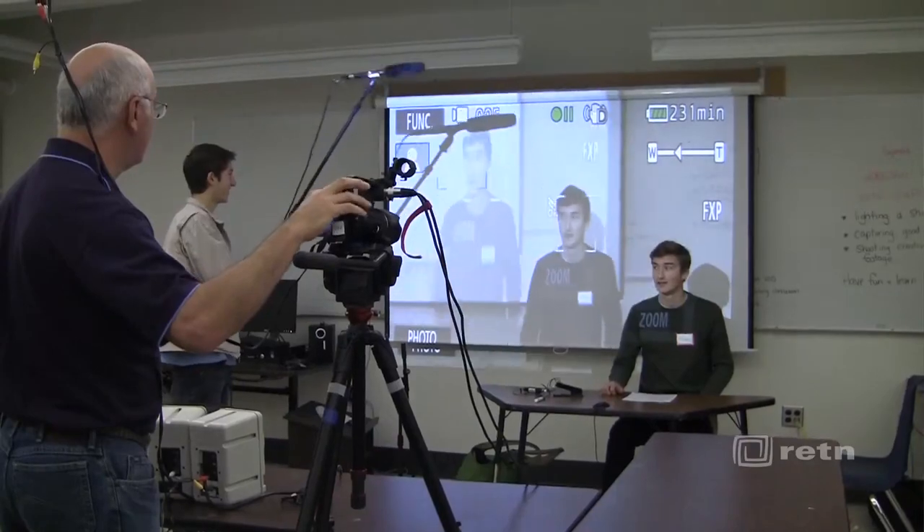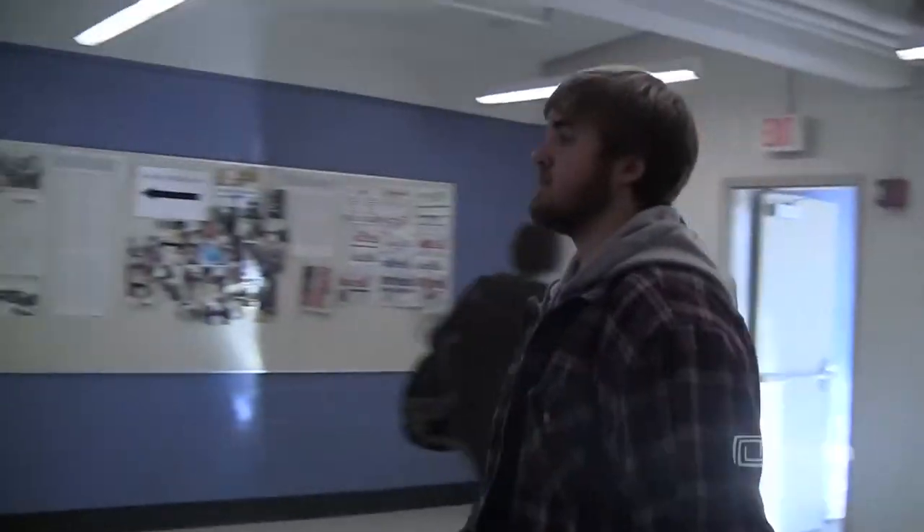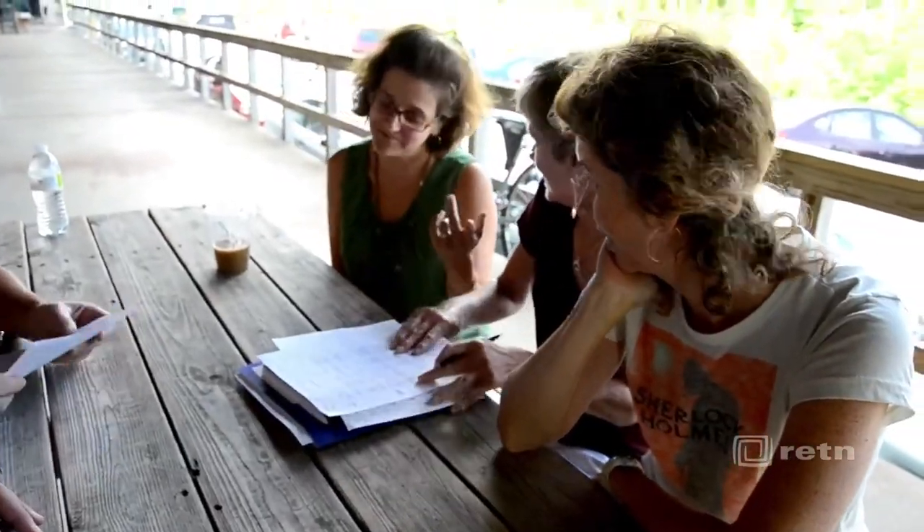I've learned a lot about the filmmaking and video recording process and I think that's really helped me to refine a particular project that we do in my classroom, which is students make short silent films — they have to tell a story without using any dialogue to advance their story. It's all with the different camera work they do, and so working with RETN I learned a lot more about how to do basic cinematography and make it effective.